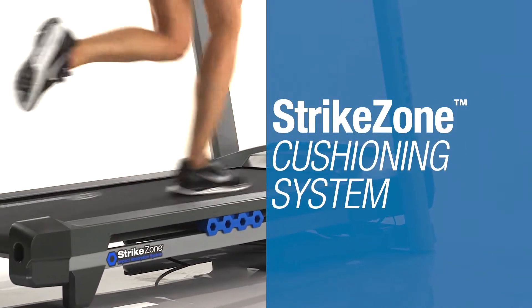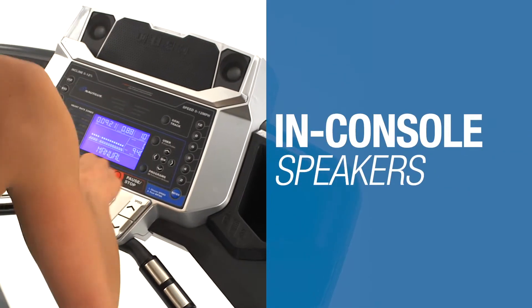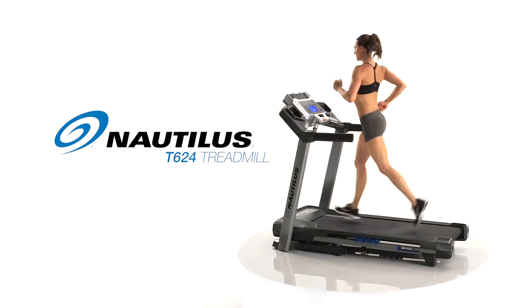Features like the StrikeZone cushioning system to keep you going strong, as well as high-quality in-console speakers, set the T624 apart. The standard of fitness. That's the new Nautilus T624.